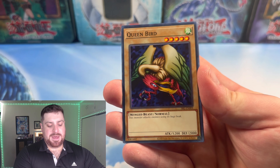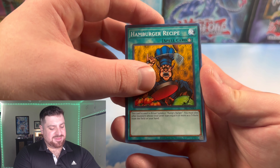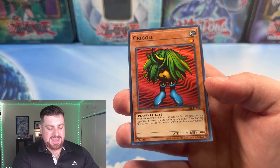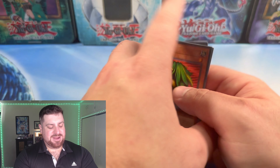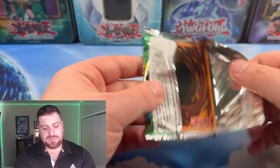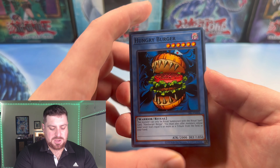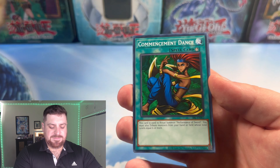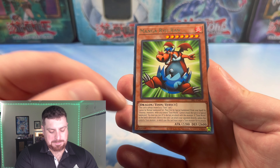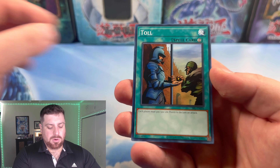Dark Zebra, Ceremonial Bell, Queen Bird — I don't know why but this card always reminds me of my mother — Hamburger Recipe, Giant Rat, another recruiter for the decks we make, and Griggle. Jigen Bakudan — very classic, definitely a Pegasus card. This is pretty much a Pegasus set. Hungry Burger, who just got support. Ancient One of the Deep Forest, Commencement Dance, Luminous Spark, Manga Ryu-ran — who is not a toon, but is always treated as a toon card now with that new text. And Toll.